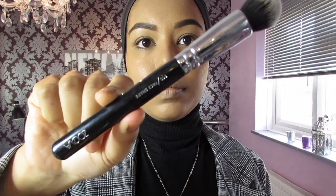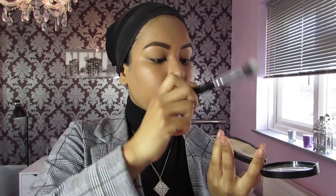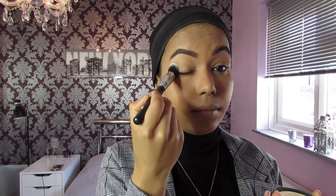Next I'm gonna use the Soap & Glory Kick-Ass Instant Retouch press powder and I'm going to use a ZOEVA brush which is in number 110.